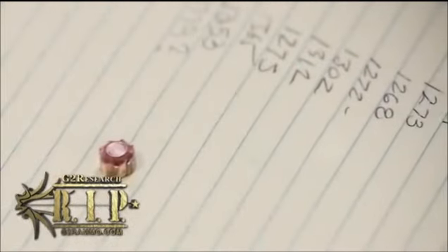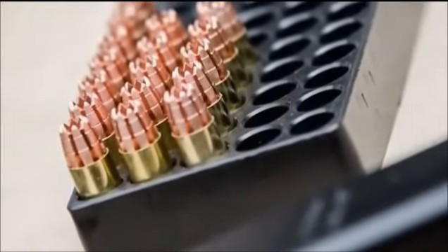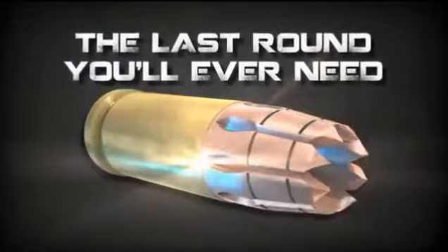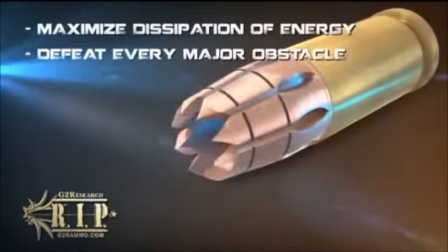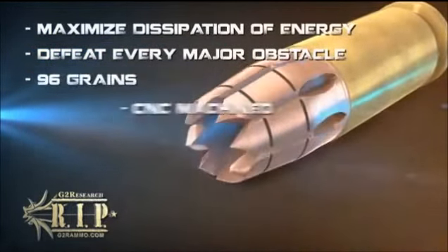Ammunition manufacturers have sought to maximize the lethal potential of their projectiles. With this goal in mind, the founders of G-2 Research in Winder, Georgia have engineered a projectile like no other. That projectile is the Radically Invasive Projectile — the last round you'll ever need. Designed to maximize the dissipation of energy where it is needed and defeat every major obstacle in its path, there is truly nothing else like it. The RIP cartridge is a 96-grain,